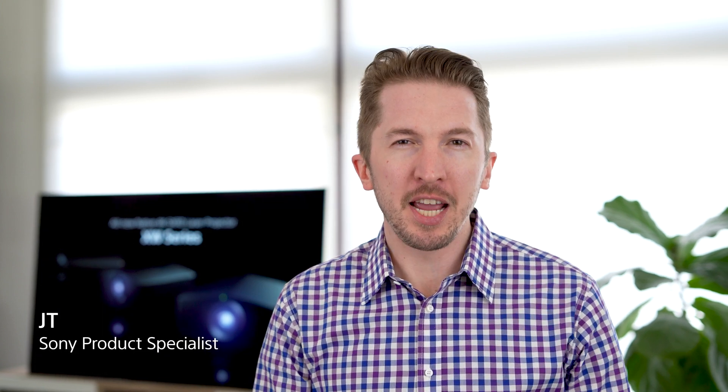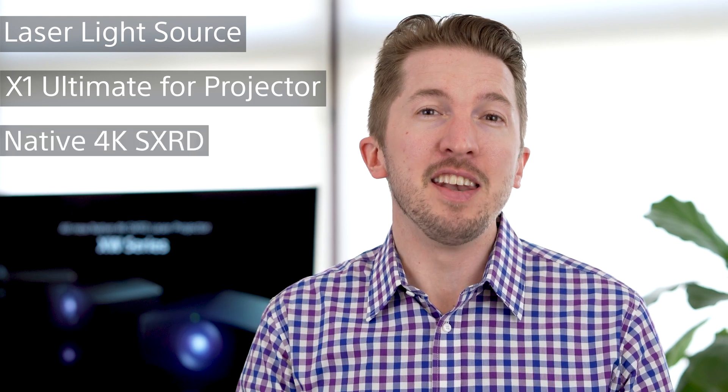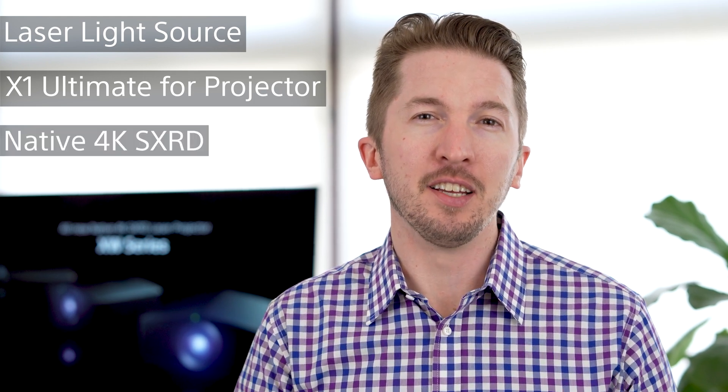Hi, I'm JT from Sony. What I want you to take away from this video are the three key features of our new projector lineup: Laser Light Source, the X1 Ultimate for Projectors Processor, and native 4K SXRD. So let's get out of my living room and into the theater to discuss these key benefits.